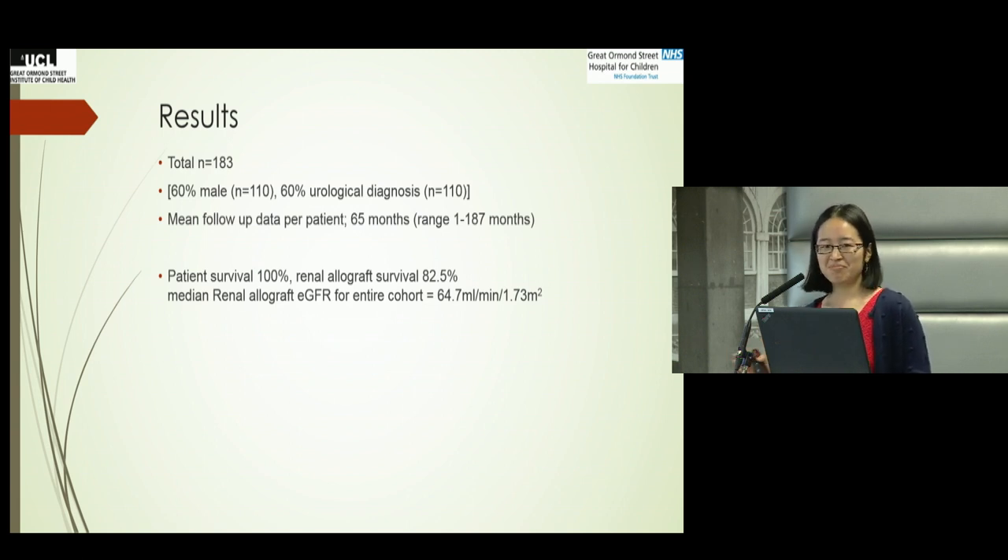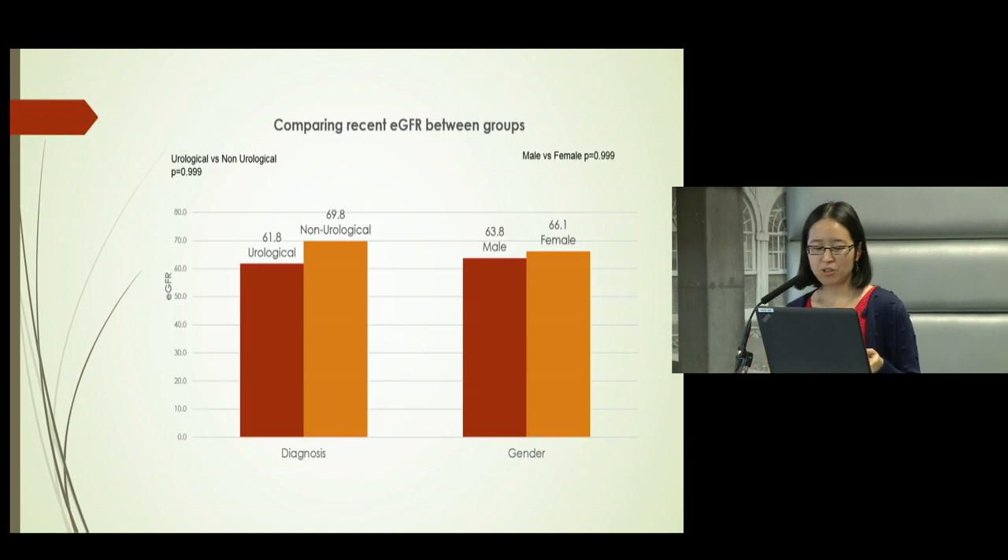Patient survival was 100% — they were all still alive. Unfortunately, renal allograft survival was about 82.5%. The median renal allograft eGFR for the entire cohort at the time of data analysis was around 64. When divided between urological versus non-urological patients, or boys versus girls, the median eGFR was comparable, with no statistical difference between them.